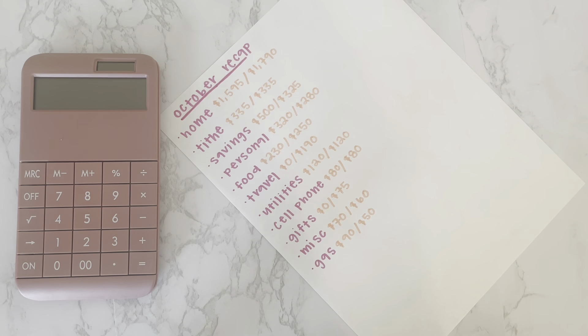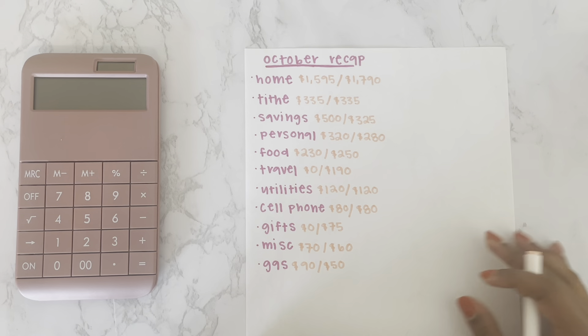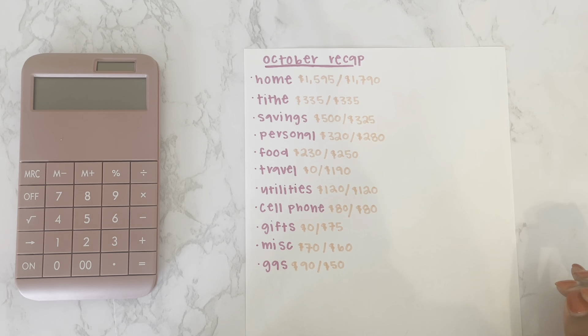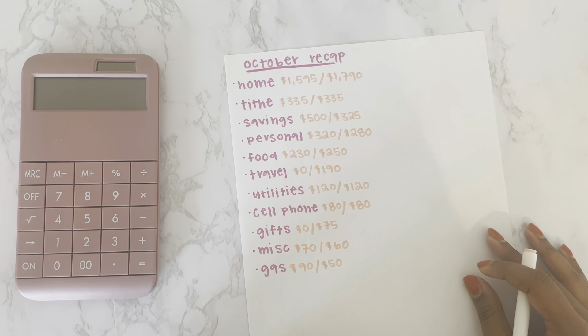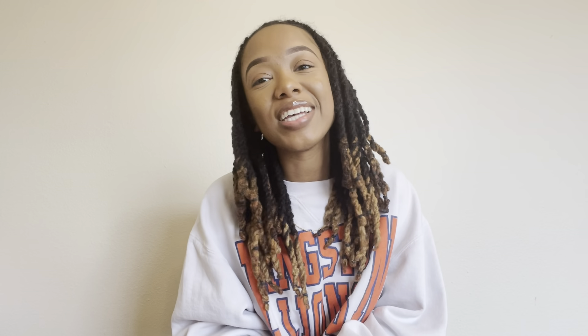We did well in the gas category since he did me a favor. That's where my money went in the month of October. If you have any questions, please leave them down below. Thank you so much for tuning in — if you enjoy this type of content, please don't forget to like, comment, and subscribe. Otherwise, we'll see you in the next video.